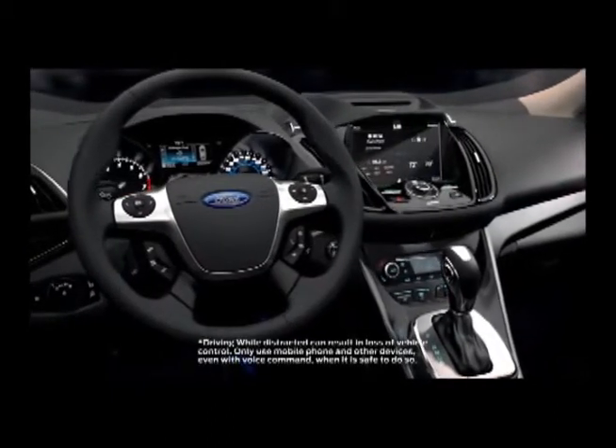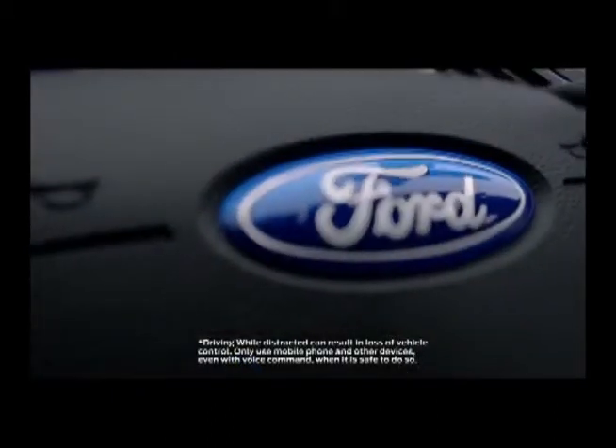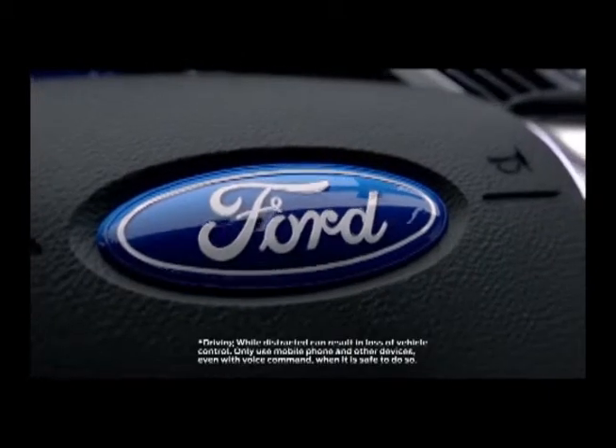Sync with My Ford Touch helps you keep your eyes on the road while you stay connected to the world, all with simple voice commands.